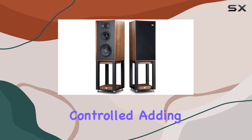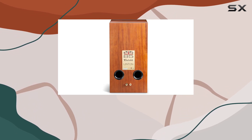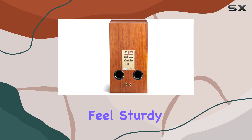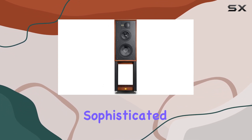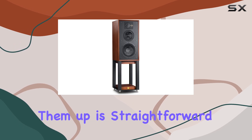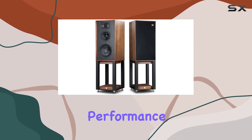The bass is tight and controlled, adding a solid foundation to your music without overpowering other elements. Build-wise, these speakers feel sturdy and well-made, exuding a premium quality that matches their sophisticated appearance. Setting them up is straightforward, and the included stands provide a stable foundation, optimizing their performance.